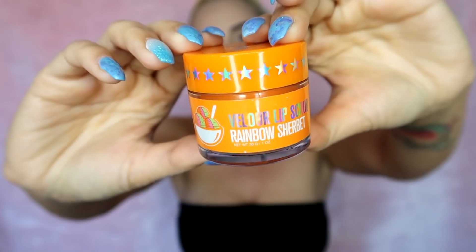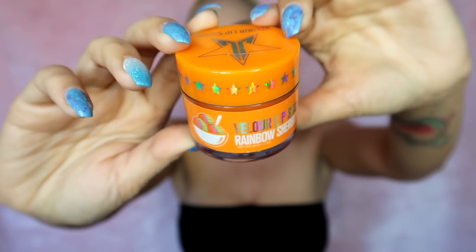Next, I have a Jeffree Star Velour Lip Scrub in Rainbow Sherbert — I think it was from his Thirsty collection. I just found this — I needed a lip scrub and I didn't even have one. I was like, oh, what about the lip scrub I bought? So I was digging and finally found it. I've been using it for about two weeks now and it smells so good. I'd never used a Jeffree Star Lip Scrub before, and honestly so amazing. The crystals are so fine but get all the dead skin away from your lips. I really enjoy the size and smell of it, and the fact that it works — my lips are kissably smooth.